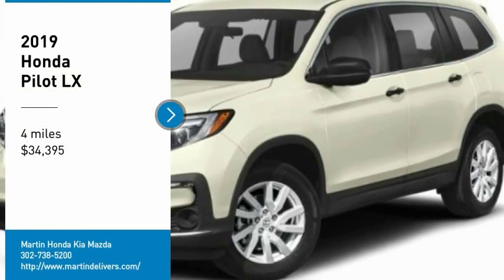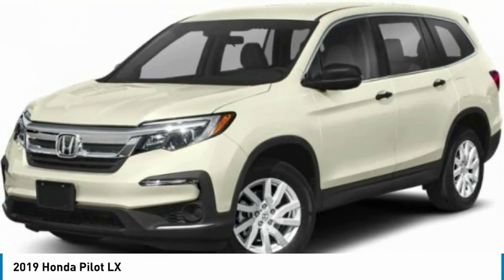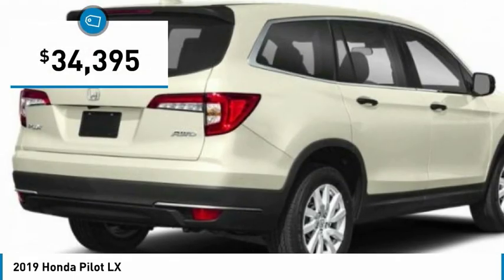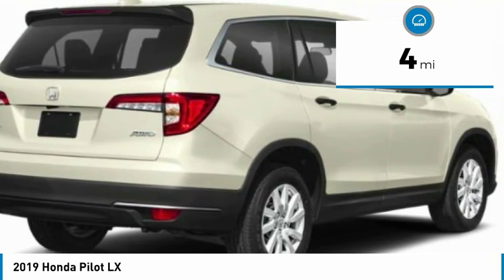We are pleased to show you the 2019 Pilot — Optimal Utility, indulgent interior, powerful performer. You'll be ready for almost anything in the Honda Pilot, and it is priced below $35,000. This vehicle has less than 100 miles. Here are some of this vehicle's great options.